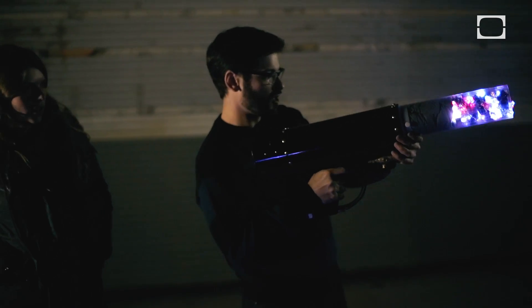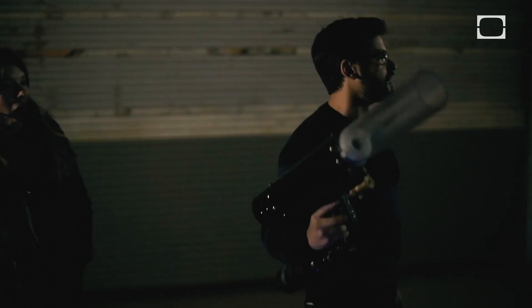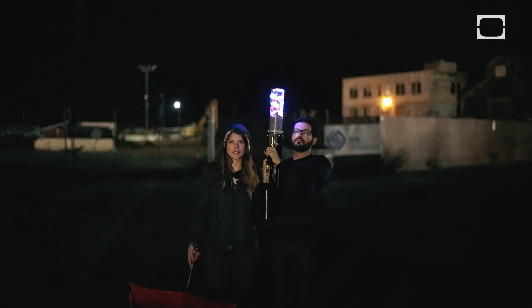Ready? One, two, three. Parabola. Three, two, make it rain.